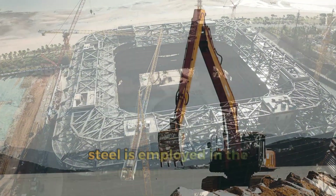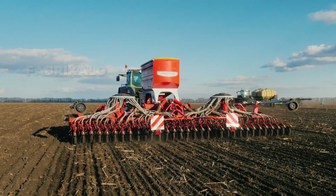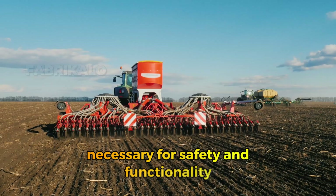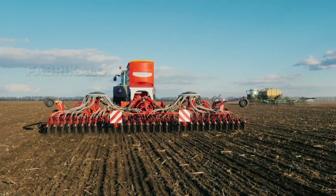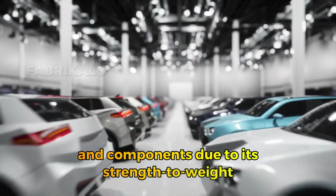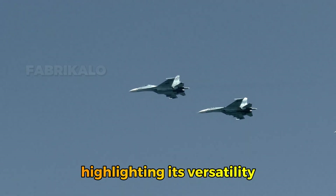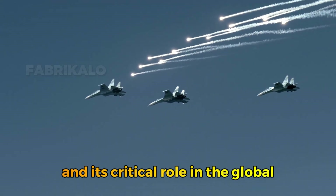In the automotive industry, steel is employed in the manufacturing of cars and key vehicle components, providing the structural strength necessary for safety and functionality. It is also used in the aerospace industry for building airplanes and components due to its strength-to-weight ratio, as well as in tools and industrial equipment, highlighting its versatility and critical role in the global economy.